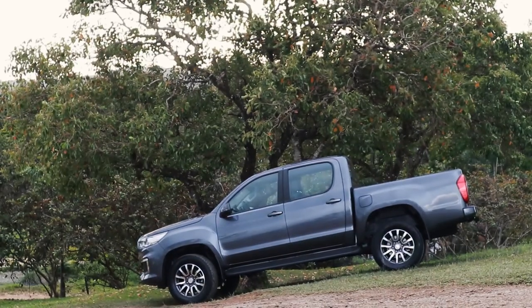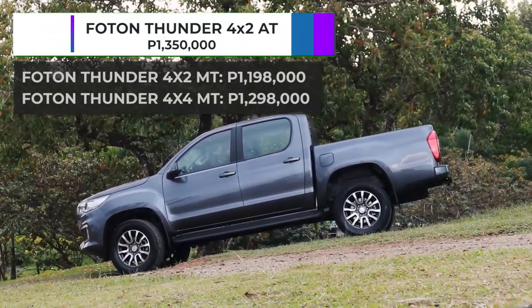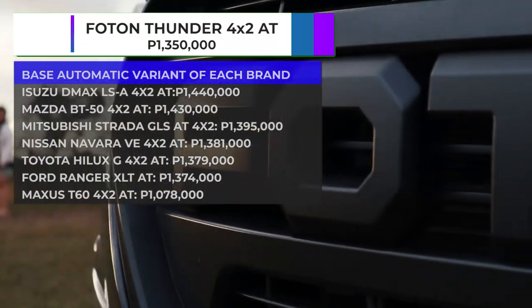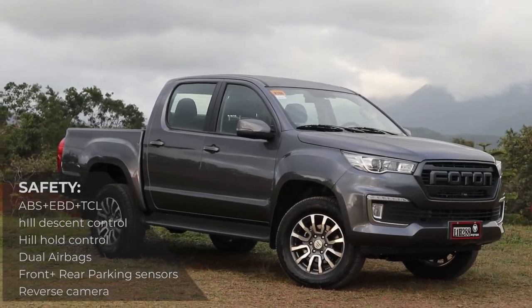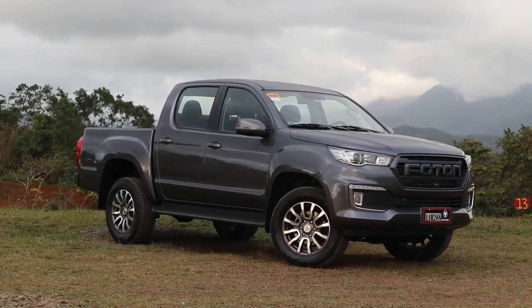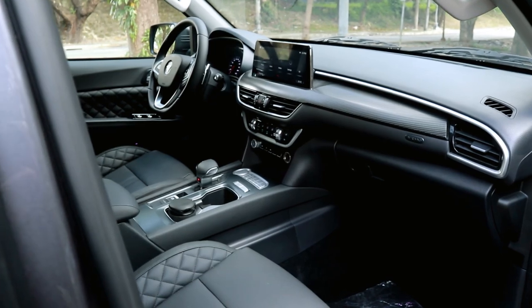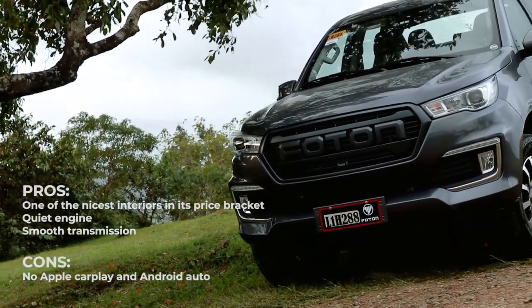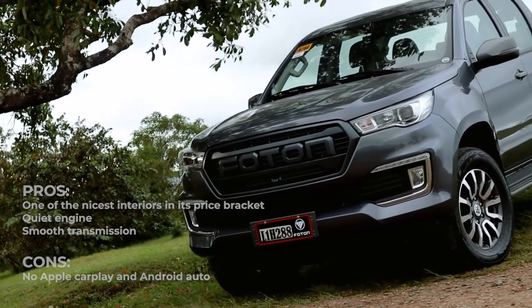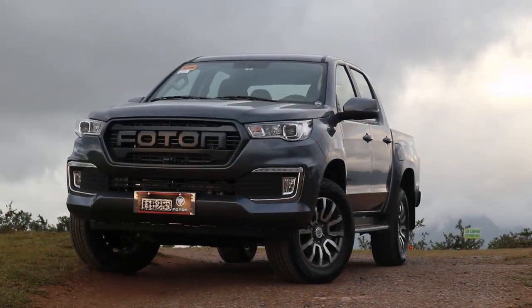The Photon Thunder starts at 1.18 million pesos for the 4x2 manual. The 4x4 manual sells for 1.29 million, and this 4x2 automatic sells for 1.35 million. At that price, the 4x2 automatic competes with the base automatic variants of other brands. One advantage of the Thunder is that not only does it not feel like a base model — it is actually the top-of-the-line variant. Its interior looks a lot nicer than its base model competitors, it has a relatively quiet cabin, and it doesn't look too bad on the outside. If these things float your boat and you're willing to give the brand a chance, do test drive one — it just might surprise you, maybe even in a positive way.